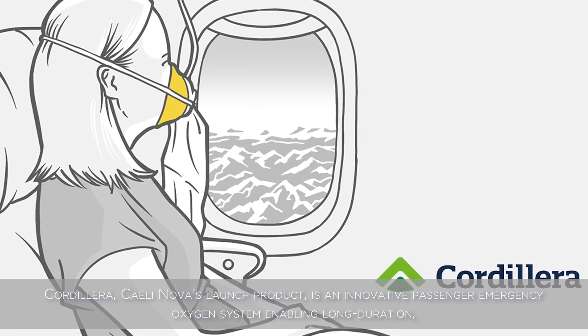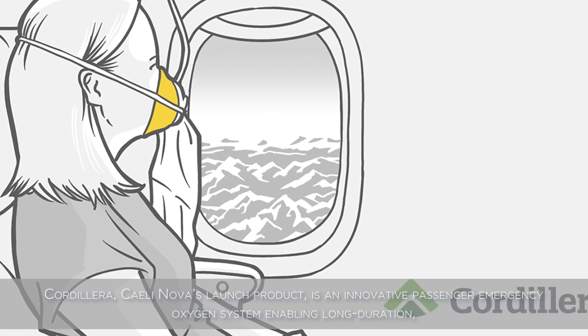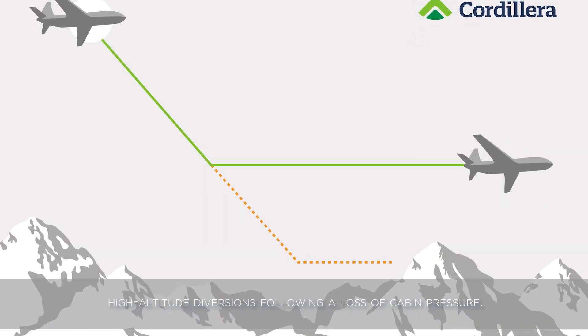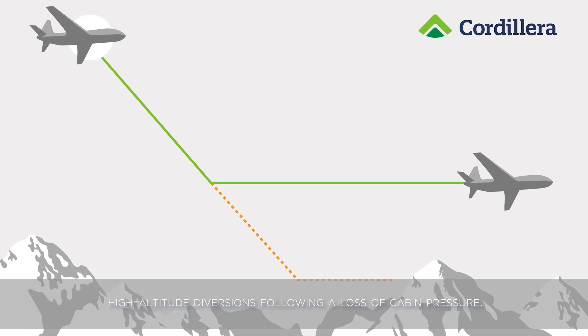Cordillera, Cayley Nova's launch product, is an innovative passenger emergency oxygen system enabling long-duration, high-altitude diversions following a loss of cabin pressure.